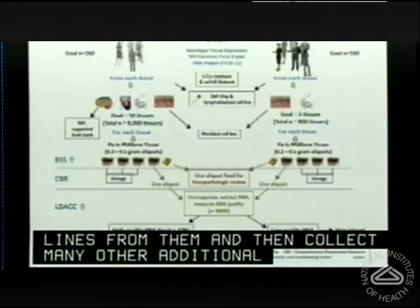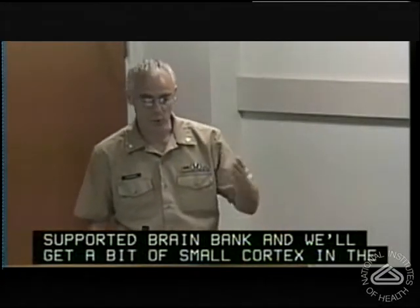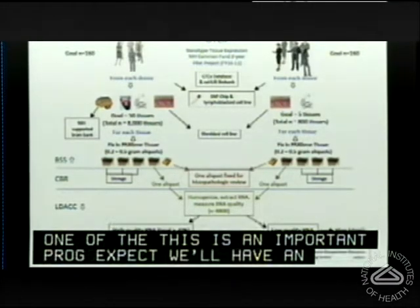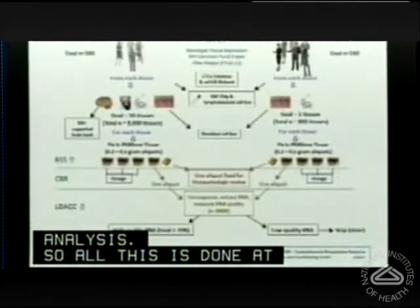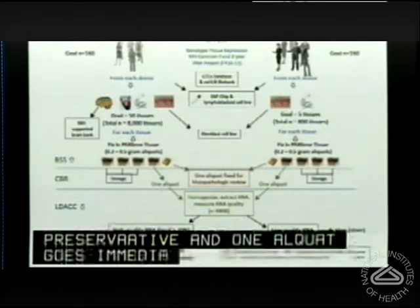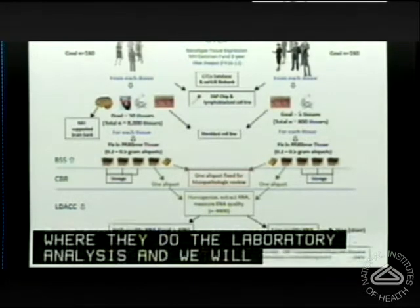When we have permission for the brain, it will be sent whole overnight on ice to an NIH-supported brain bank. We'll collect a small bit of cerebellum and cortex in the autopsy suite, and the rest of the brain is sent for more specific dissection. One specimen will go for immediate histopathologic review — an important part of the project, as we'll have expert pathology review and H&E slides available for every specimen undergoing gene expression analysis. One aliquot goes to our laboratory data analysis and coordinating center for RNA extraction. If RNA is of high enough quality, we'll do RNA-seq-based gene expression analysis.